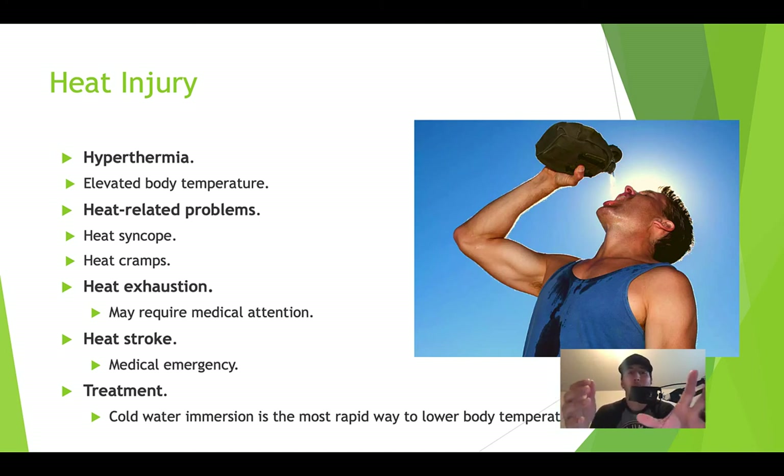Anytime you have hyperthermia, it just means that you have an elevated body temperature. Hyper — high; thermia — temperature. So hyperthermia means higher body temperature. There are a couple of different heat-related problems — not heat injuries, but heat-related problems. So heat syncope — syncope means fainting — and then heat cramps.